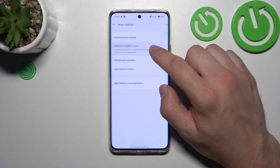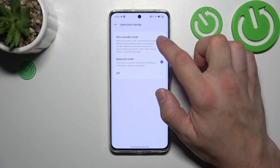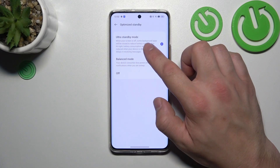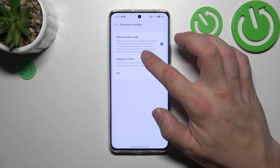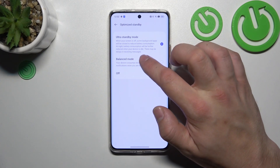Select Optimize Mode and choose Ultra Standby Mode. Thanks to this function, when your screen is off, some background apps will be closed to reduce battery consumption. At night, battery consumption will be further reduced when your device is idle. There may be delays in receiving messages.